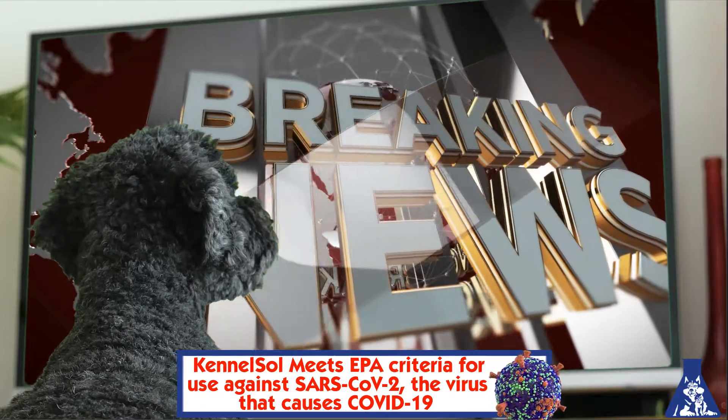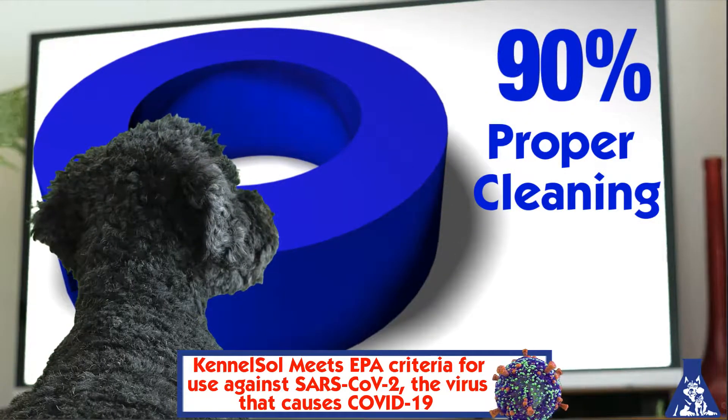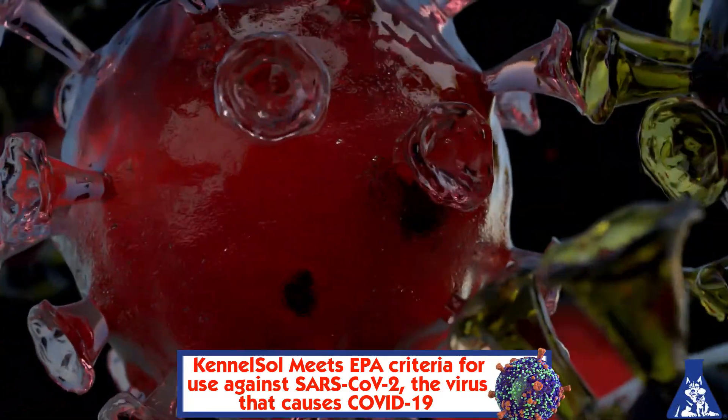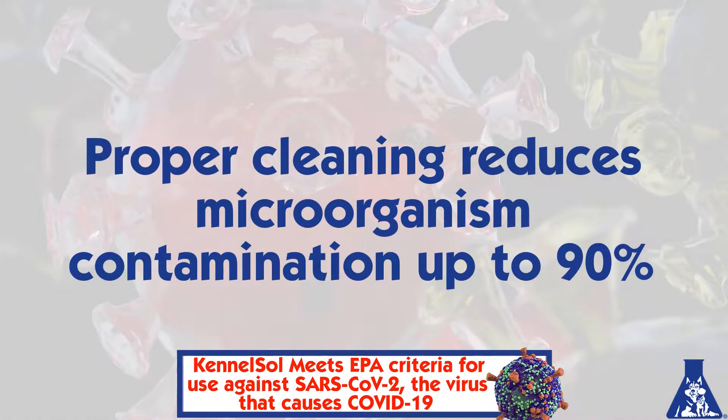And to that end, there is some great news. Proper cleaning is 90% of your battle in controlling pathogens — those nasty viruses, bacteria, and fungi that transmit disease. Yes, cleaning is 90% of your healthy solution.